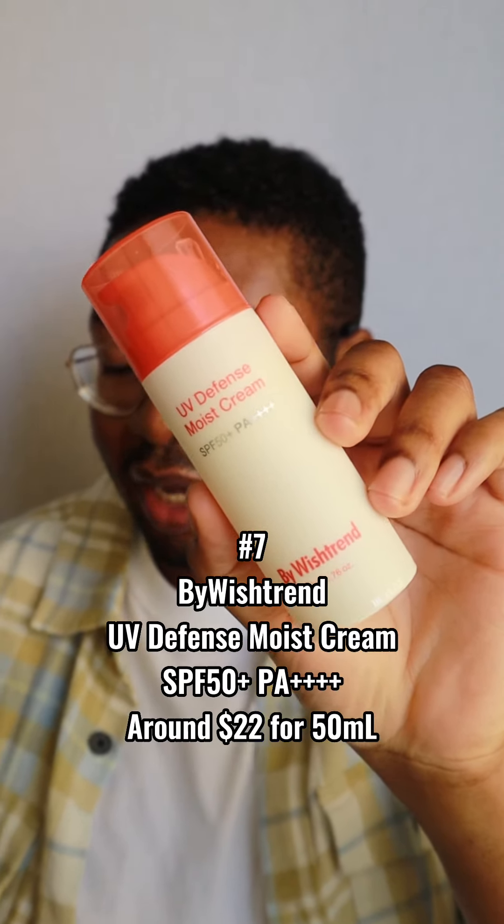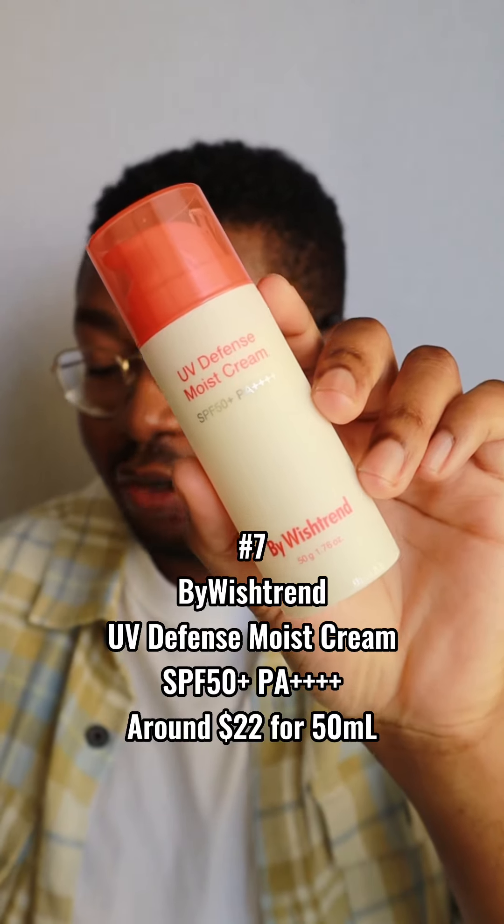Number 7: the By Wishtrend UV Defense Moist Cream SPF 50+ PA++++, retailing for around $22 for 50ml. I was surprised by how much I like this one — I wasn't really expecting to. It feels great; it's a cream texture but still lightweight, a bit more on the moisturizing side but not greasy. It applies really easily, so I find myself reaching for it a lot. I skip my moisturizer when I use this one because of how moisturizing it is, which I believe is how they intended it. It's not water resistant, which is also why it's not higher up on my list.